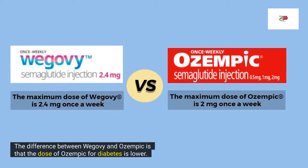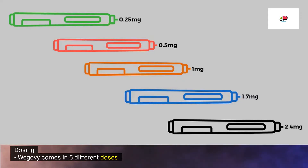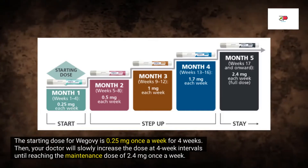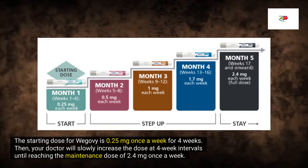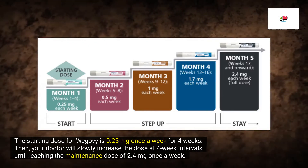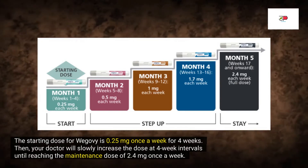The difference between Wegovy and Ozempic is that the dose of Ozempic for diabetes is much lower. Wegovy is available in a pre-filled pen with doses of 0.25 mg, 0.5 mg, 1 mg, 1.7 mg, or 2.4 mg. It is injected under the skin in the stomach area, thigh, or upper arm once a week with or without food. The starting dose of Wegovy is 0.25 mg once a week for four weeks, and then your doctor will slowly increase the dose at four-week intervals until reaching the maintenance dose of 2.4 mg once a week.